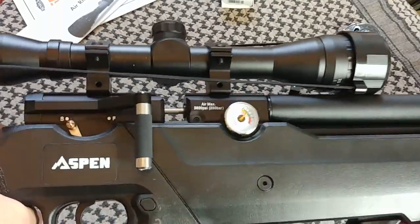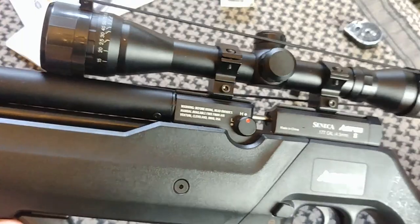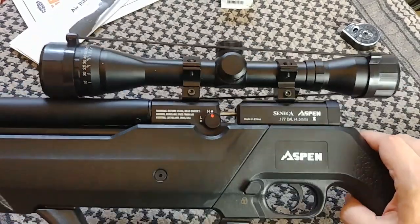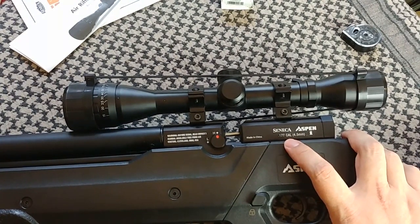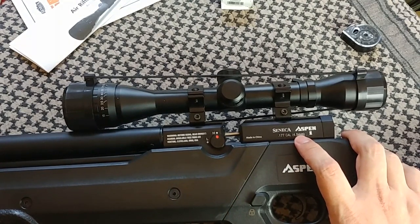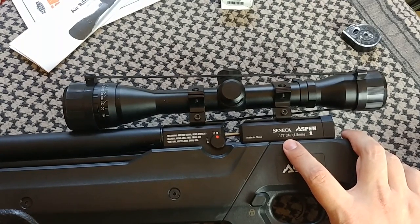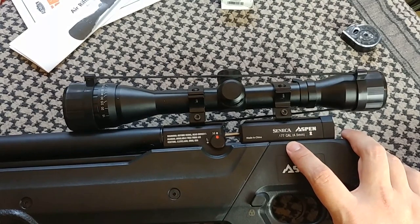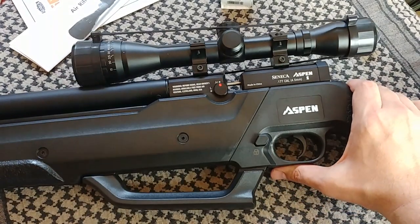One of the nice features of the Seneca Aspen is that you can adjust the power setting to either low or high. It comes in three calibers: 177, 22, and 25. In 177, it shoots at 1000 feet per second on high and 800 on low. In 22, it's 900 fps on high and 700 on low. In 25, the largest caliber, it's 800 fps on high and 550 on low.